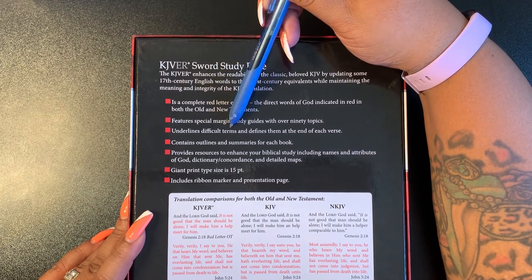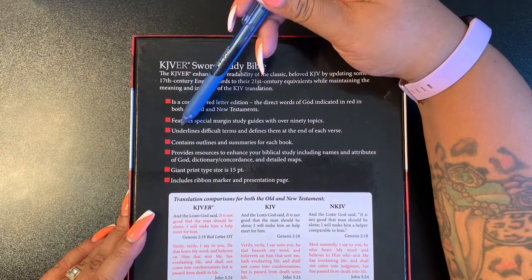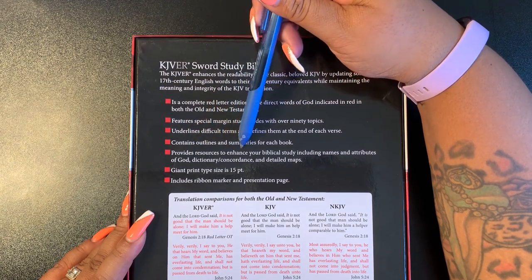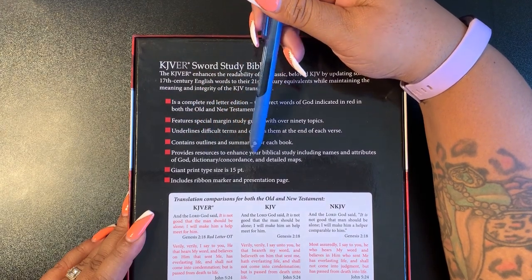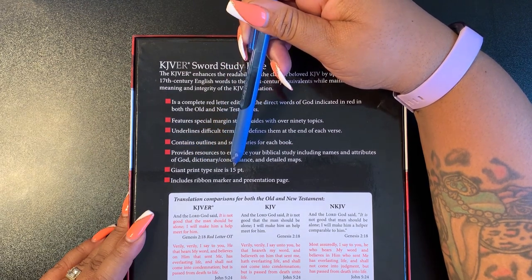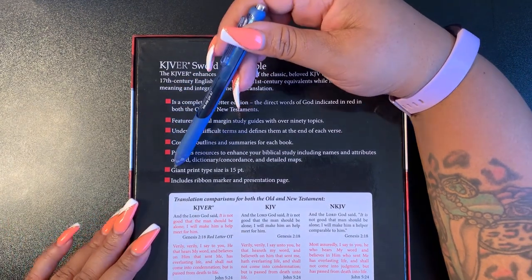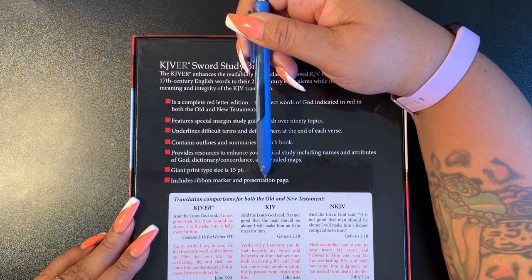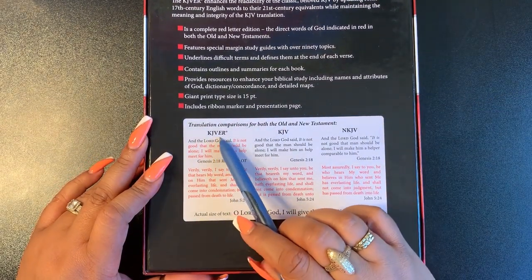It features special margin study guides with over 90 topics, underlined difficult terms defined at the end of each verse, outlines and summaries of each book, resources including names and attributes of God, a dictionary, concordance, detailed maps, and the giant print type of 15.5. It also includes ribbon markers and a presentation page.